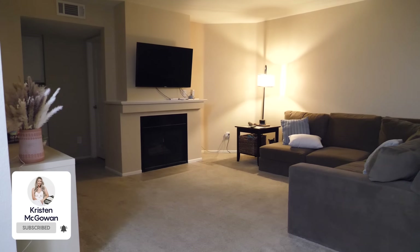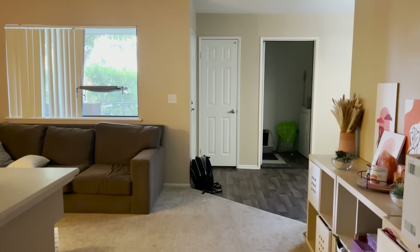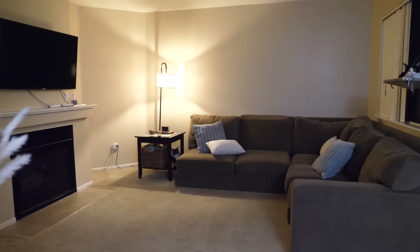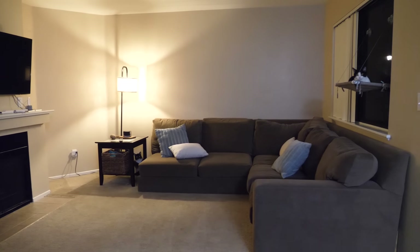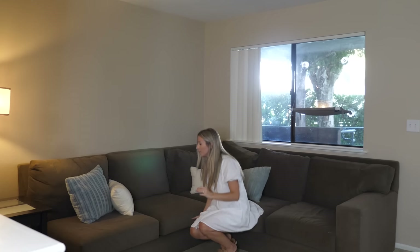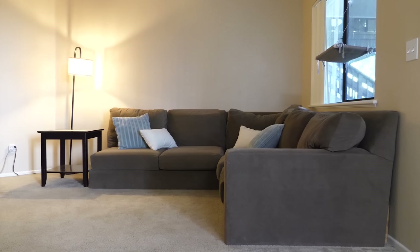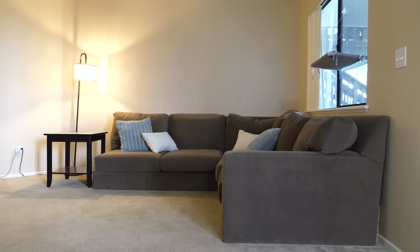Hey everyone, welcome back to my channel. My name's Kristen and this week we are transforming my friend and her sister's apartment. This is going to be a girl's apartment makeover. We're going to be transforming their common areas — the dining nook as well as the living room lounge space. They're working with hand-me-down furniture right now and they're willing to part with it, so we are partnering with Article to transform this space. This sofa is literally being held up by a piece of wood, so it's definitely had its time. Thank you so much to Article for sponsoring this video.